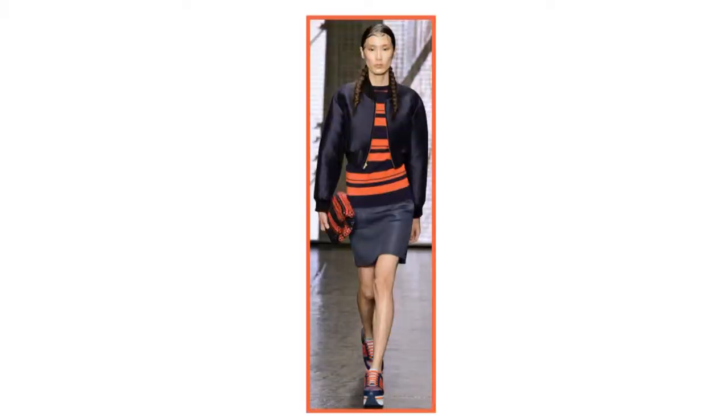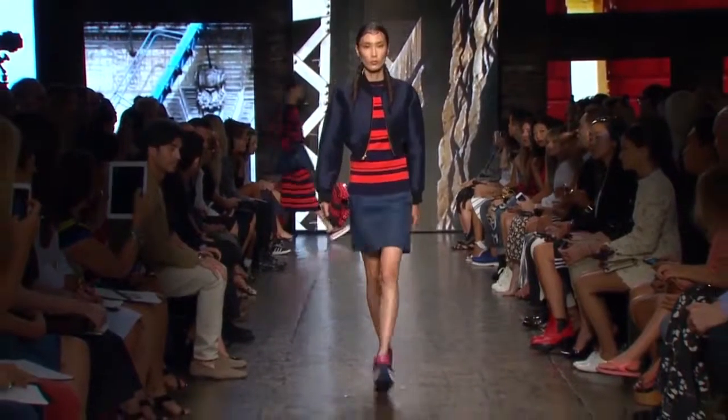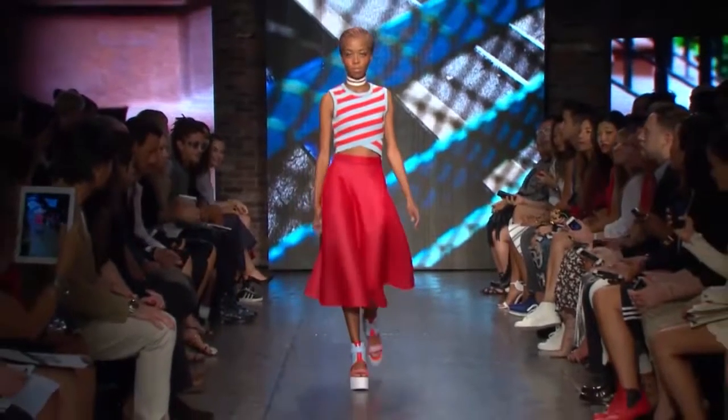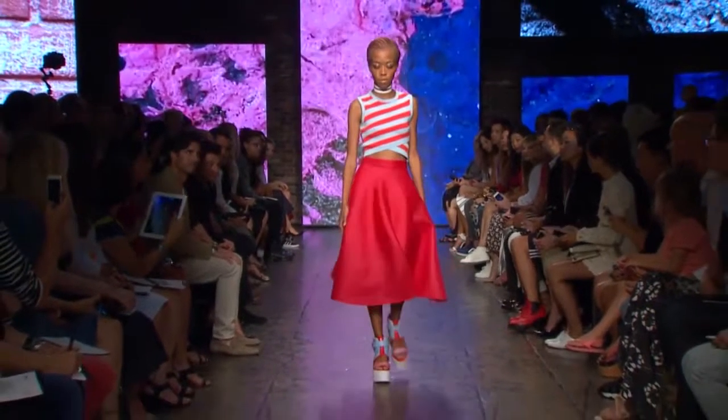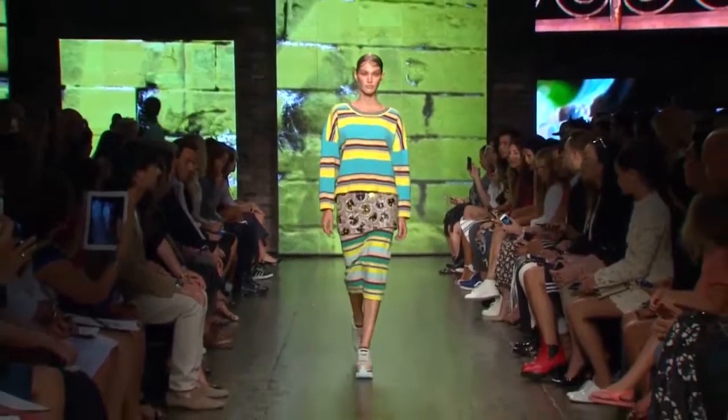We seldom see two strikingly different stripes work together in perfect harmony. These catwalk looks by DKNY managed to combine stripes and contrasting prints in one garment. We love the designer's new take on stripes and how they beautifully incorporated various colourful prints, turning them into gorgeous creations.